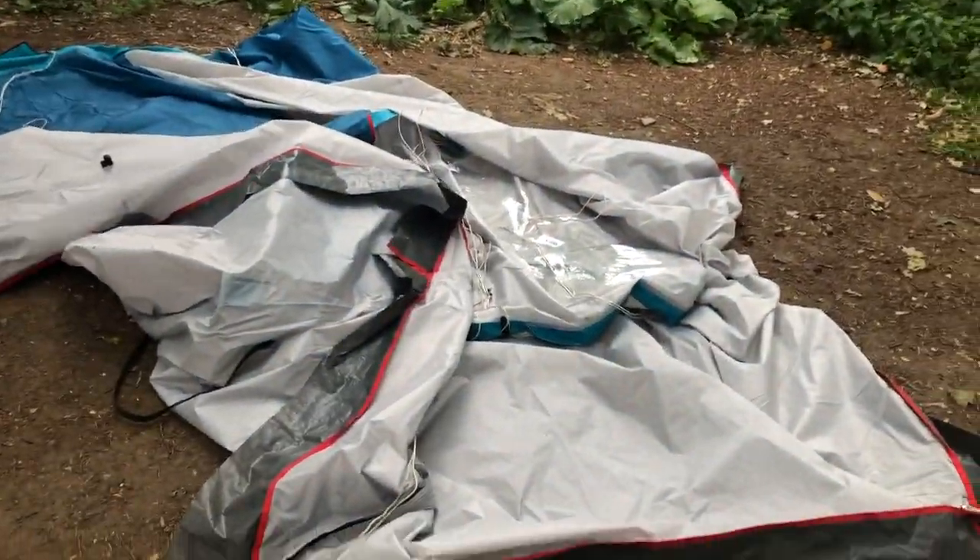Now everything is packed up and ready to go and we are headed back to London. I really hope you enjoyed the video and I shall see you next time.